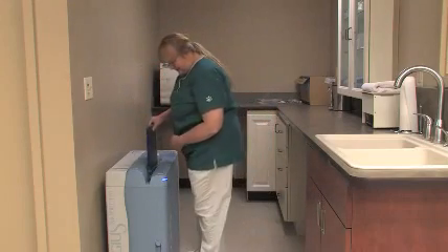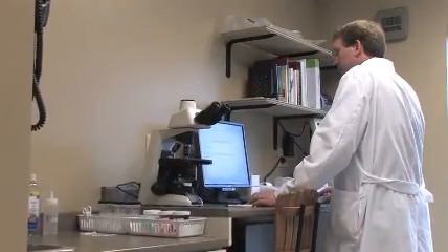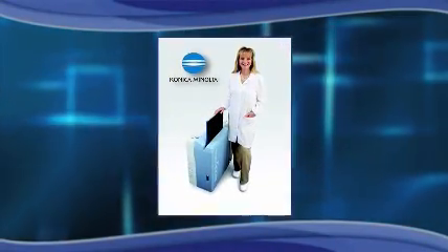As an alternative, animal healthcare professionals are finding that by converting their existing x-ray systems to digital by means of a cost-effective, highly reliable CR system, they can protect their initial investment and enjoy the benefits of going digital immediately.